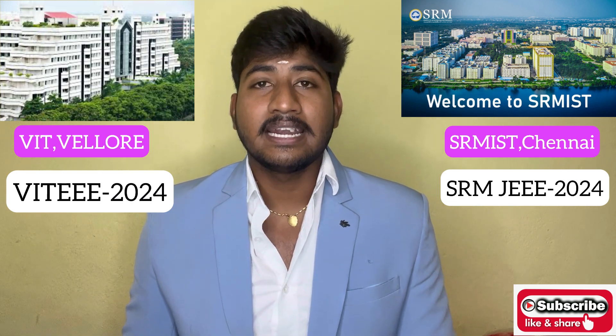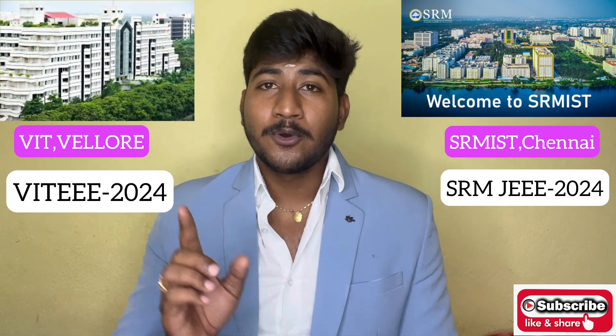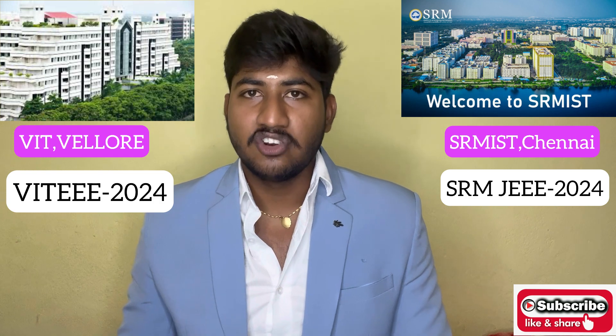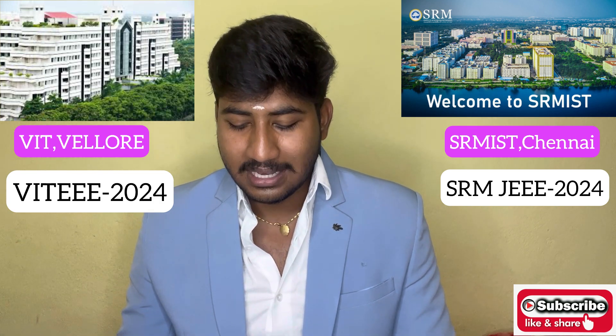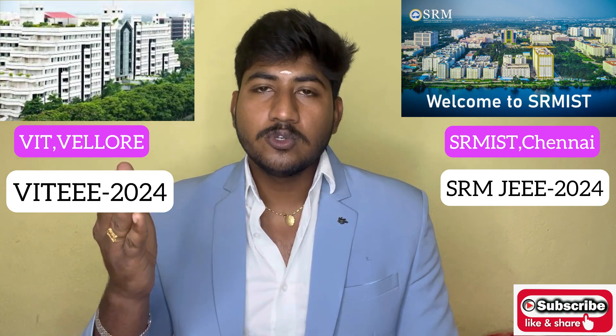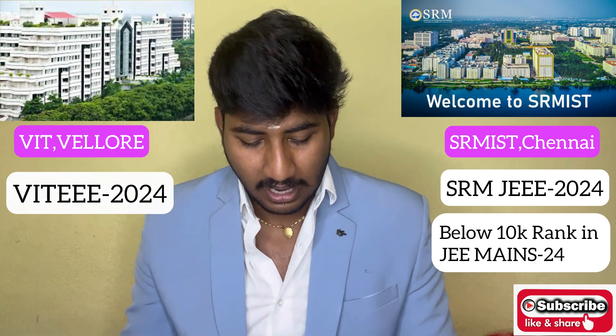Regarding entrance exams, there are 2 entrance exams. The application is open and there is a link in the description. VIT has the VITEEE - Vellore Institute of Technology Engineering Entrance Exam. You can apply for VIT engineering admissions through this. For SRM, you can apply through the SRMJEEE - SRM Joint Entrance Exam for Engineering. If you apply through JEE Mains with a rank under 10,000, this is an advantage for SRM.